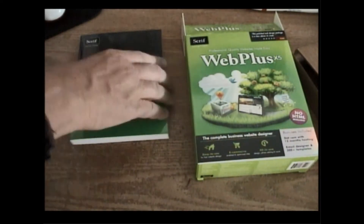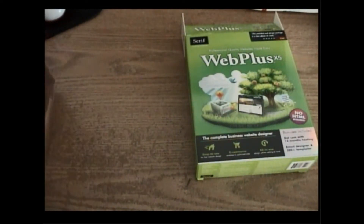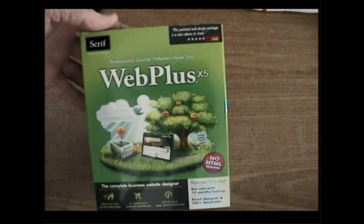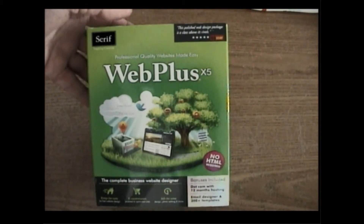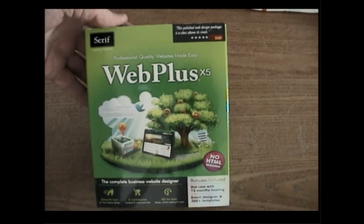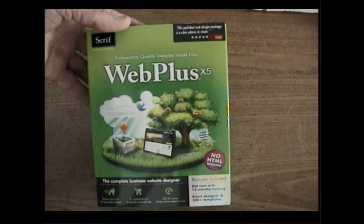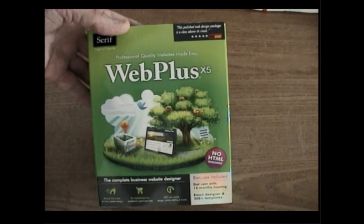I'm going to put this stuff back in the box and keep it safe. It's well packaged, a nice box. If you are interested in this and want to create your own website, I'll show you where to get it — as far as I know Walmart still has it. I'll put it up there and show you how to get it.